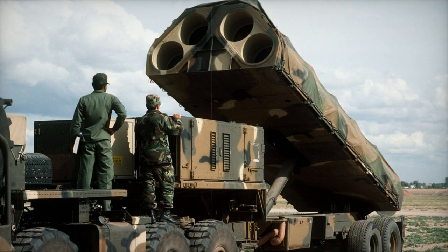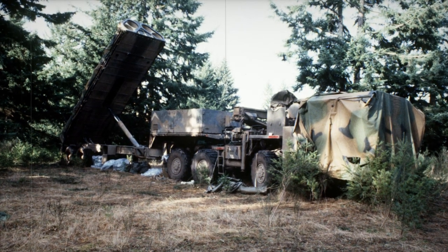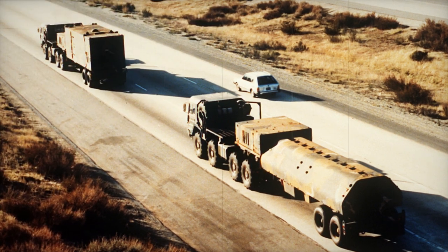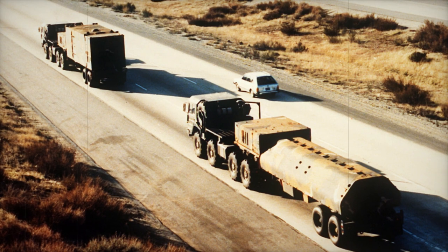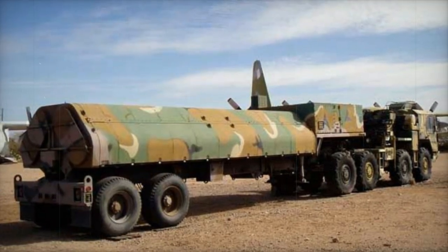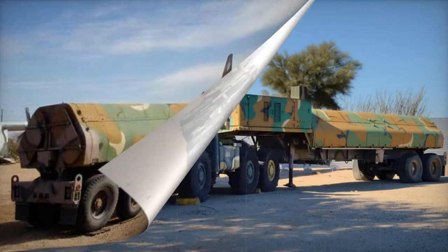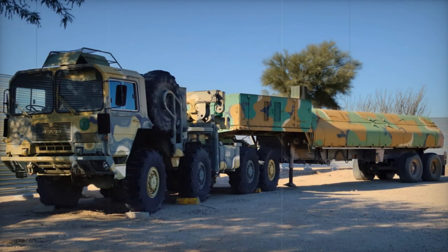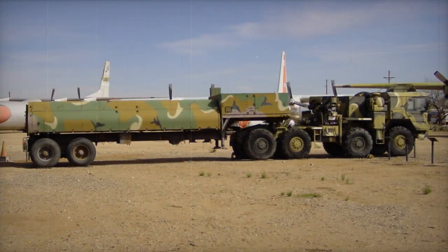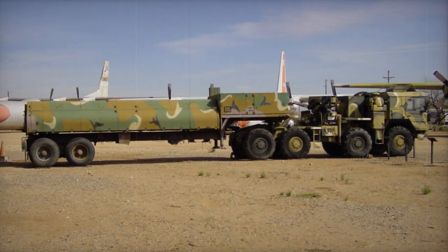A total of seven USAF formations were equipped with the BGM-109G Griffin: the 868th Tactical Missile Training Group at Davis-Monthan Air Force Base in Arizona since 1982; the 501st Tactical Missile Wing at Royal Air Force Greenham Common in the UK since July 1982; the 487th TMW at Comiso Air Base in Italy since June 1983; the 485th TMW at Florennes Air Base in Belgium since August 1984; the 38th TMW at Wüschheim Air Base in West Germany since April 1985; the 303rd TMW at Royal Air Force Molesworth in the UK since December 1986; and the 486th TMW at Woensdrecht Air Base in the Netherlands since August 1987.